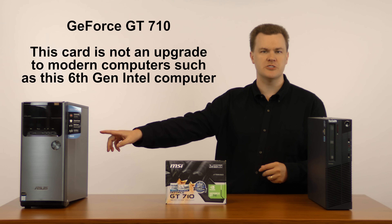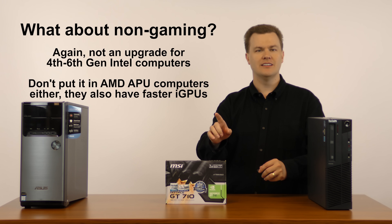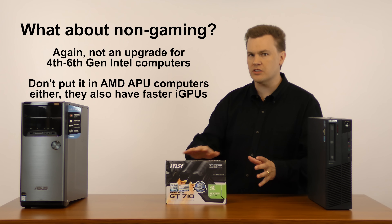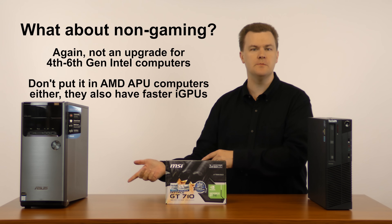You can play all those games at ultra detail at 1080p on either of those cards beautifully. The GT 710 is not an upgrade for that machine, and for non-gaming use it's also not an upgrade. There is no circumstance under which this card belongs in that computer or any new computer.